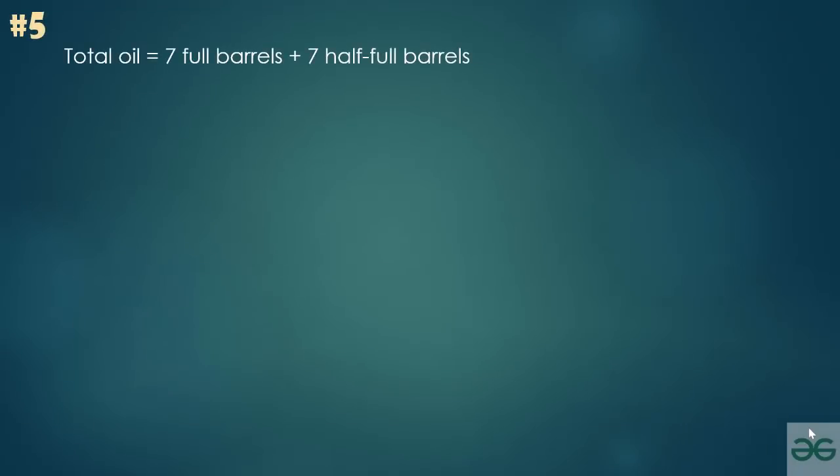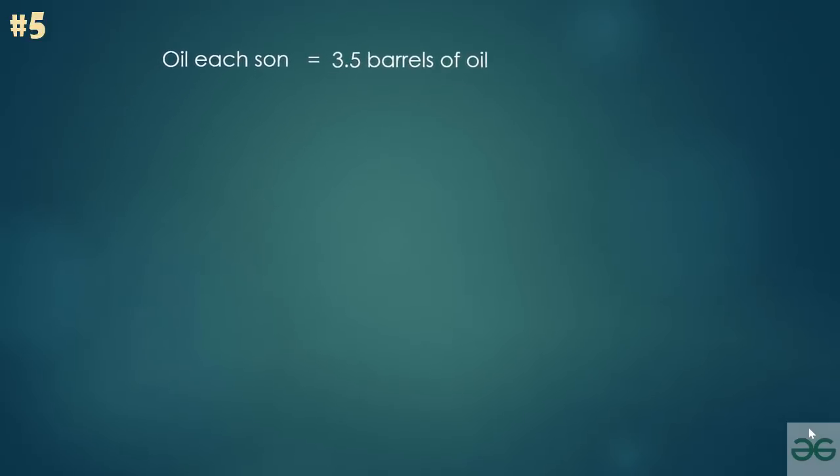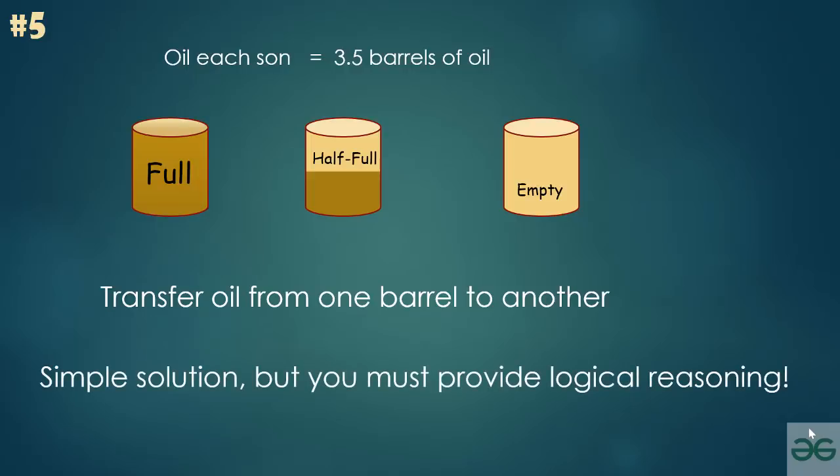The total oil is 7 full barrels plus 7 half-full barrels, equal to 10.5 barrels. After distribution, each son should get 3.5 barrels of oil in total. It's clear the merchant needs to transfer oil from one barrel to another. The solution is straightforward, but you must provide convincing reasoning for the approach.